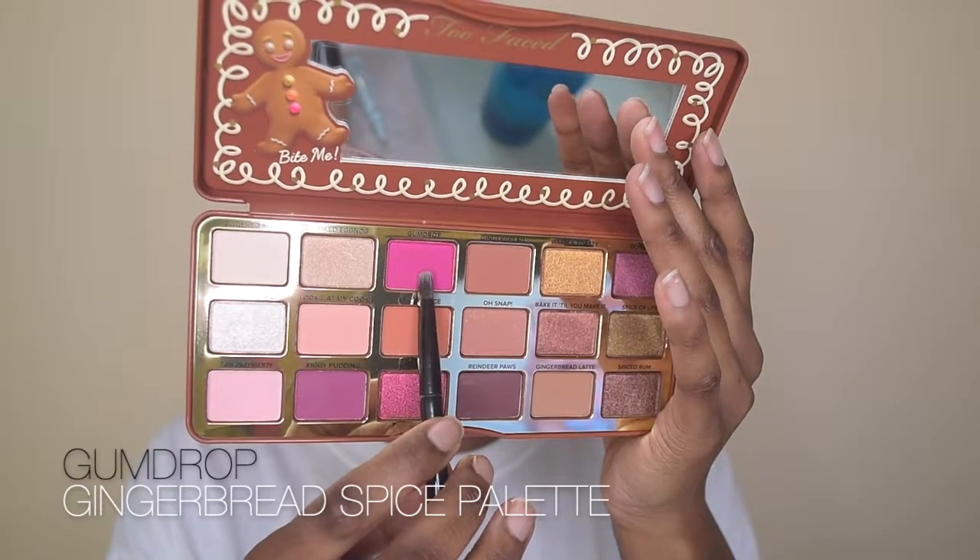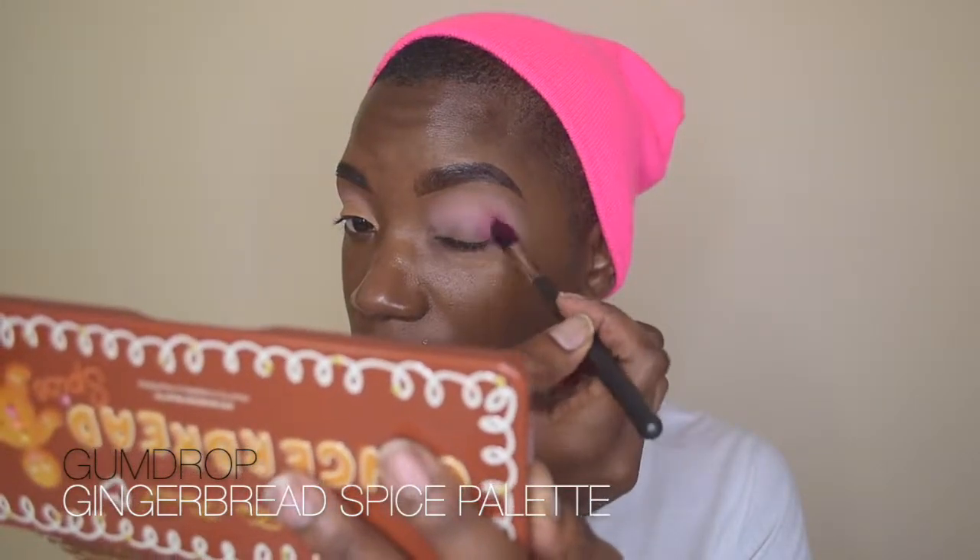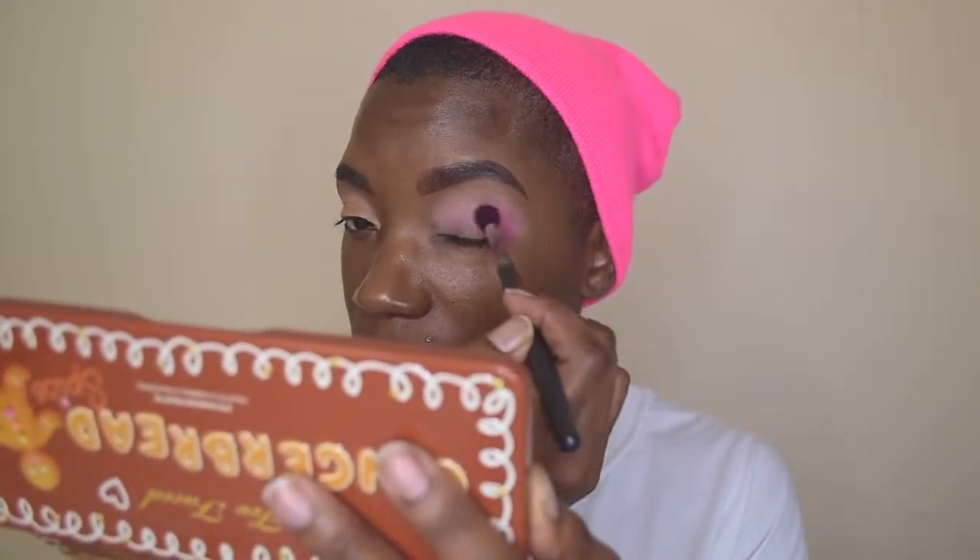For the first shade, we're taking the shade called Looky at My Cookie and placing it directly in the crease, then blending it out. It was actually a little harder to blend on the primer side compared to the concealer side — it's also a very light, pale shade, so just be mindful it might take some work to build up the color, but once you do, the payoff is really great.